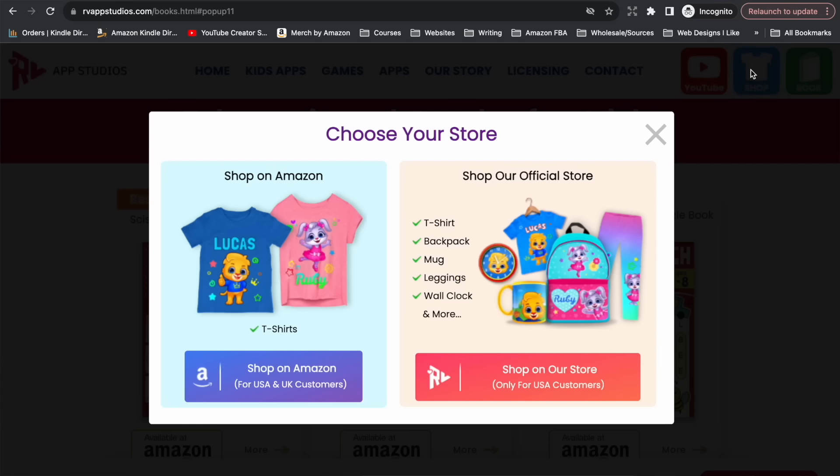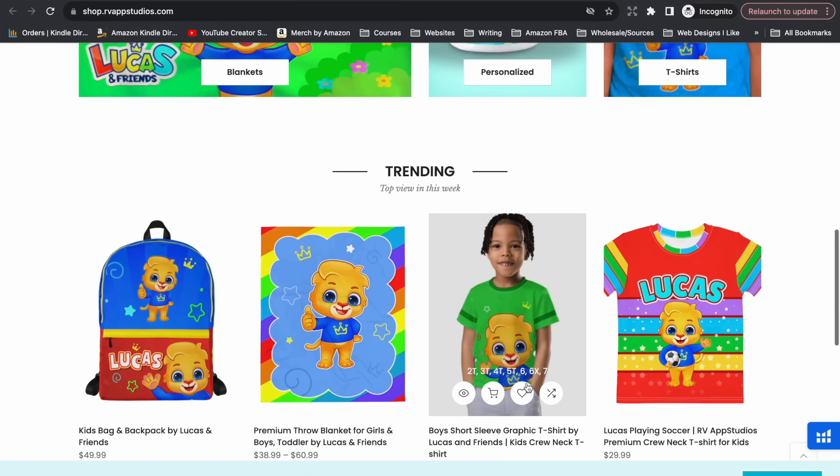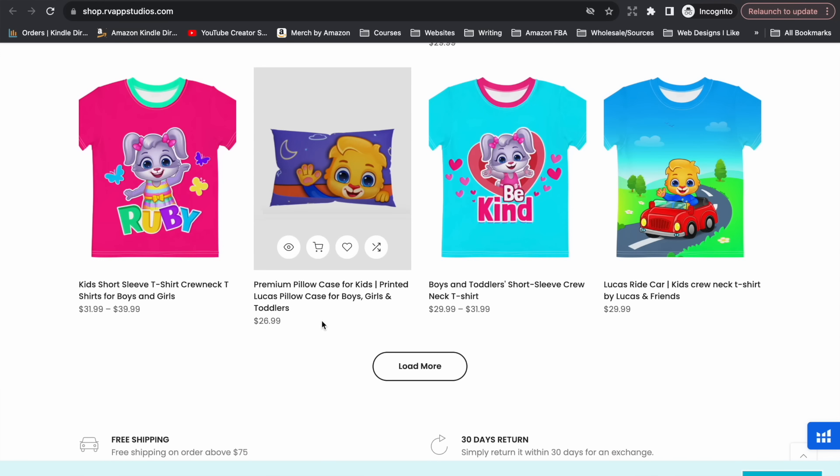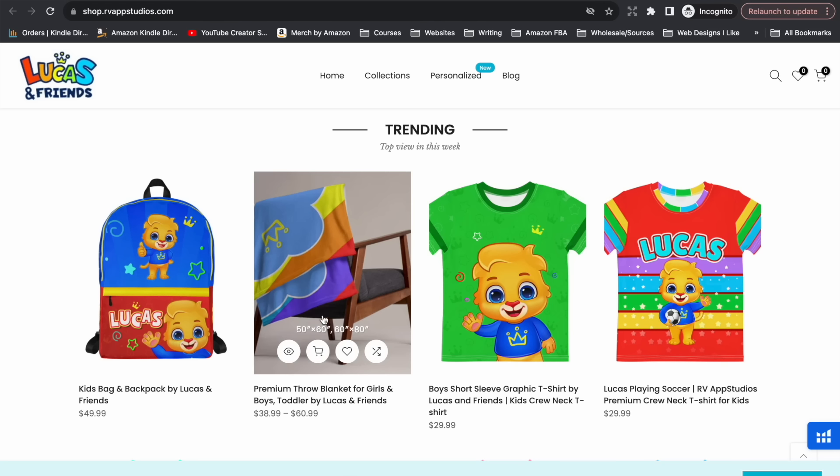They also have a link to a shop — creating additional streams of income and providing physical products. Depending on where you live, you can shop on Amazon or directly on their store — all sorts of merchandise and products featuring those characters, Lucas and friends. When kids fall in love with these characters and want more stuff, just like any big brand — Bluey, Peppa Pig, any kids' TV show has merchandise — this is the same thing. Except instead of being on a TV network, they're on their own website, on social media, on YouTube. Just because you're not a big production doesn't mean you can't do the same things those big brands are doing.